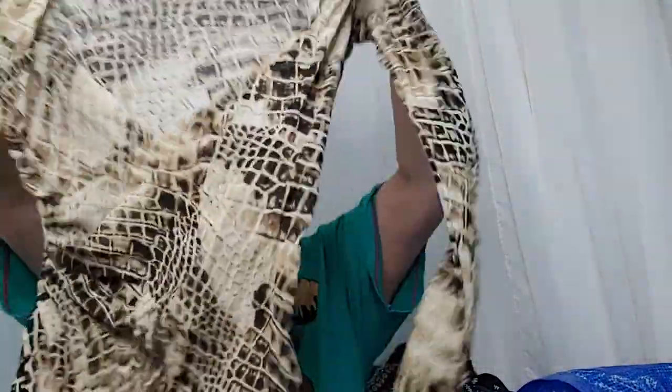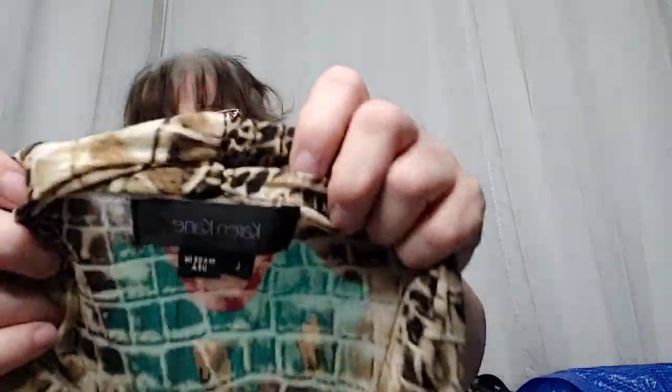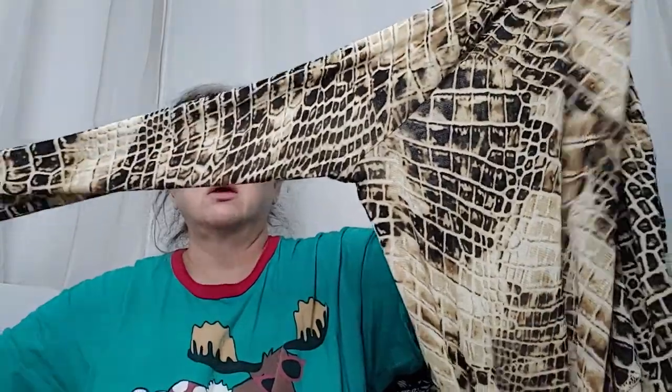There's a Michael Kors shoe bag — probably big enough for boots. This is a nice sheer, super low, faux-wrap V-neck. It's Karen Kane, size large. I love the print — it's kind of like a reptile, like a crocodile print.